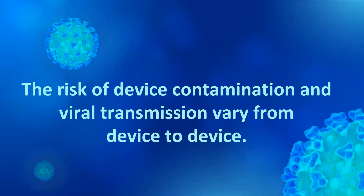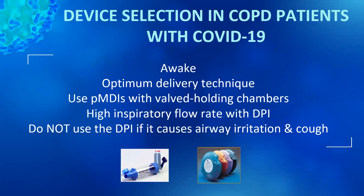The risk of device contamination and viral transmission vary from device to device. Therefore, we suggest using inhalers over nebulizers because the risk of contamination during device preparation is lower with inhalers compared to jet nebulizers. When you use the pMDI for aerosol therapy, you should use it with a wide holding chamber. Do not use the dry powder inhaler if the patient cannot generate a high inspiratory flow rate needed to use the device effectively, or if the DPI causes airway irritation or cough during aerosol therapy.